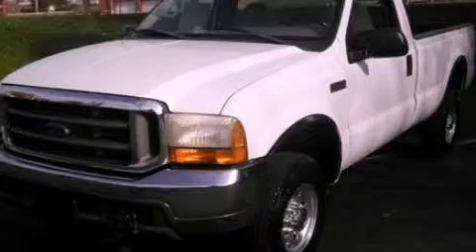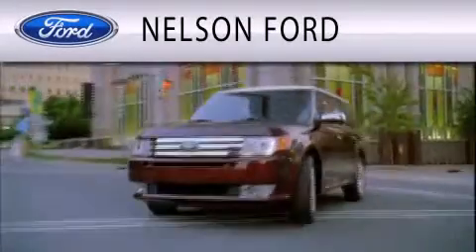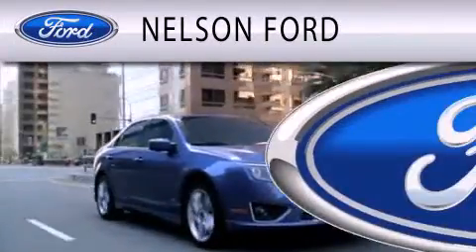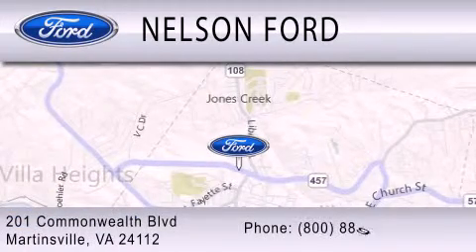Contact us today to schedule your opportunity to see this automobile in person. Nelson Ford is dedicated to doing everything possible to ensure that the experience you have selecting your vehicle is as pleasant as possible. We are located at 201 Commonwealth Boulevard in Martinsville.